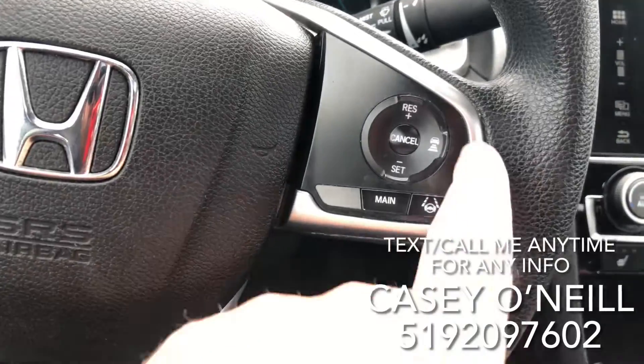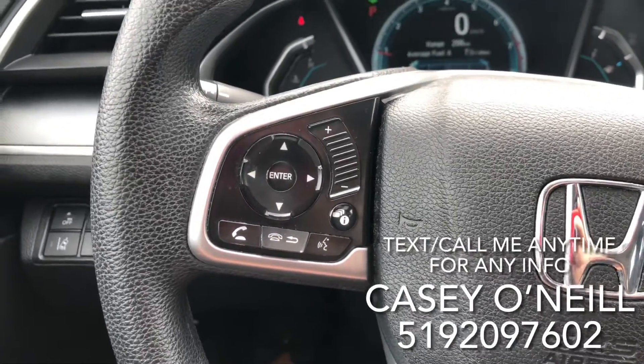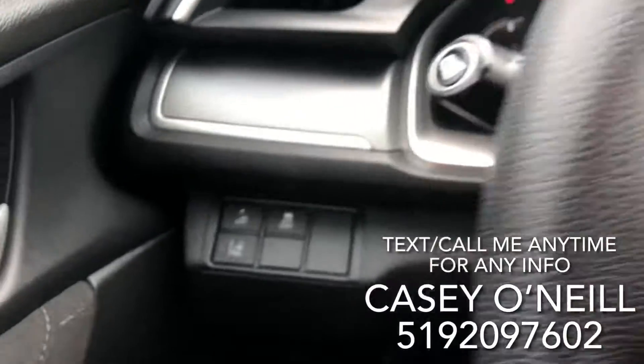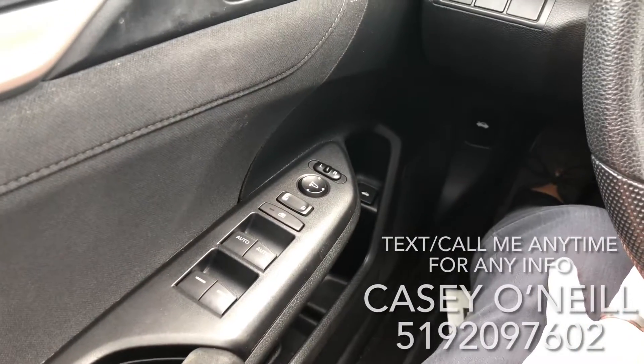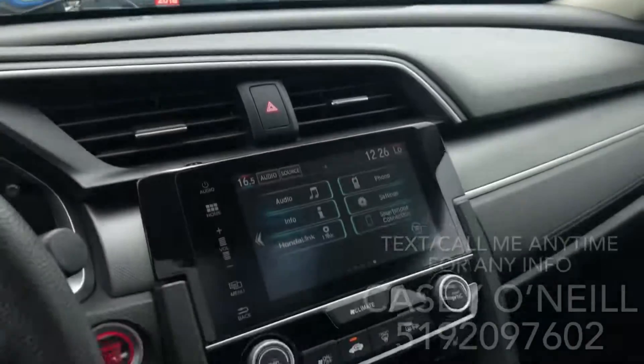Up at your steering wheel, cruise control on the right-hand side with adaptive cruise control and lane-keeping assist. Left-hand side for Bluetooth — answering calls, changing volume, switching songs and modes. Automatic lights you can just leave on auto. Honda Sensing features like lane departure warning, forward collision warning, traction control, as well as power options for windows, locks, and mirrors. Beautiful sunroof up top, all controlled right here — you can open it, tilt it, or close it.